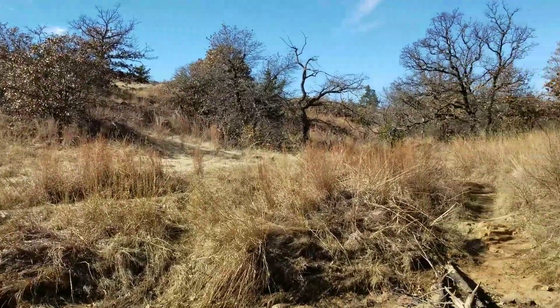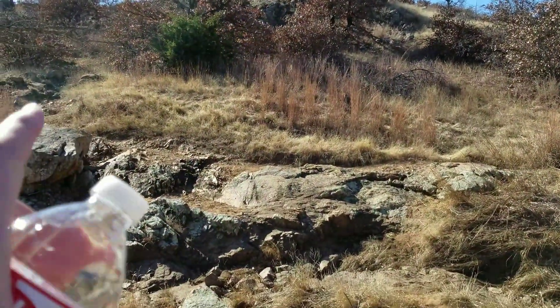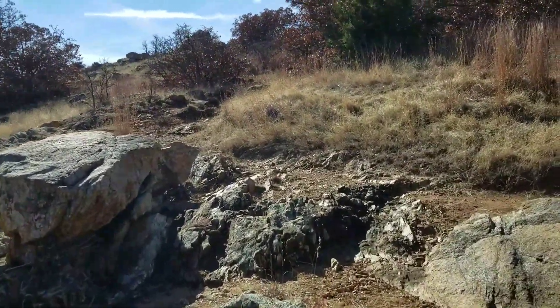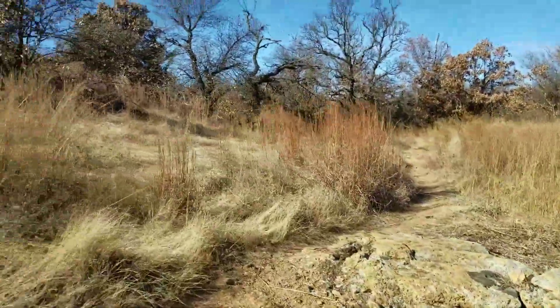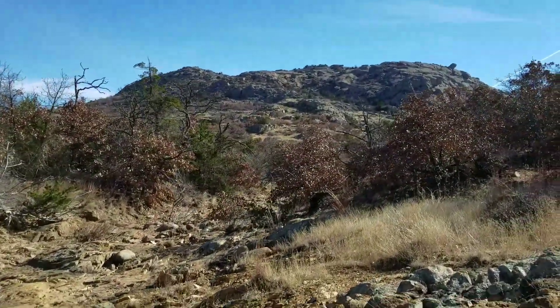This is where it gets tricky. If you want to go to Crab Eyes and Sunset Peak, go that direction. For Echo Dome, we're going to go this way. I've never taken this trail before — this is my first time. So this is actually the Echo Dome Trail. We'll follow it this direction. And there's Elk Mountain right there to the southeast.